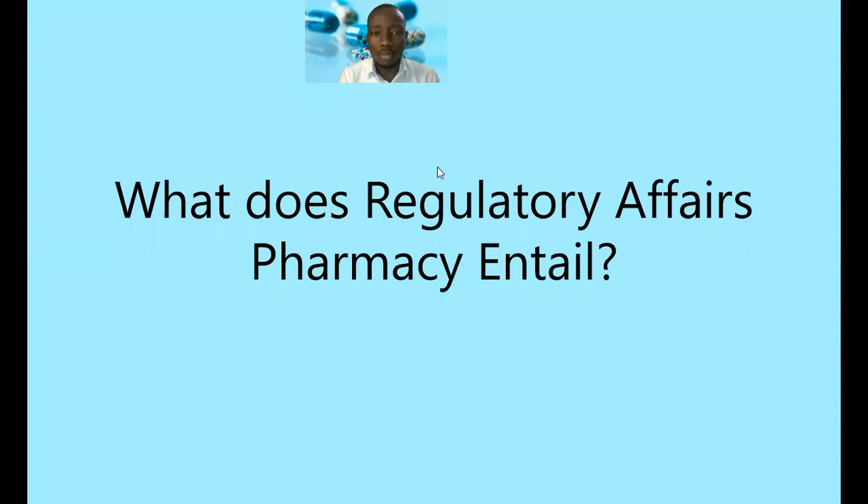On this video, I'm going to look at the role of a regulatory affairs pharmacist, working with a specific focus within the pharmaceutical industry, or even in the consumer fast-moving consumer goods, FMCG space. Because at the end of the day, the regulatory processes are kind of related in terms of what a professional would be required to do.